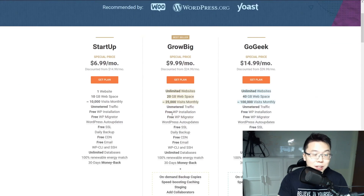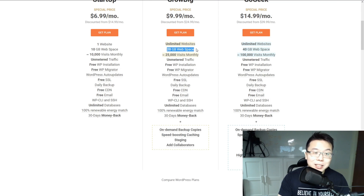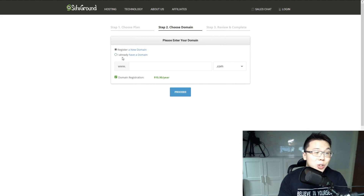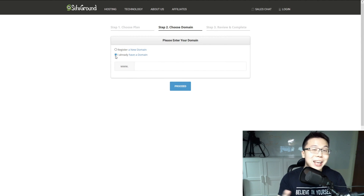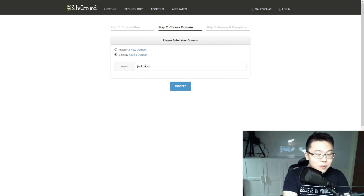I recommend choosing the GrowBig plan because of its important speed-boosting plugin. When people visit your site, you want it to load as fast as possible — if it loads slowly, people will leave. Don't worry too much about the 20 gig web space or 25,000 monthly visits; those are just gauges. When selecting your domain, choose 'I already have a domain' because I bought jackchowtv.com yesterday. Selecting 'register a new domain' means paying extra money.